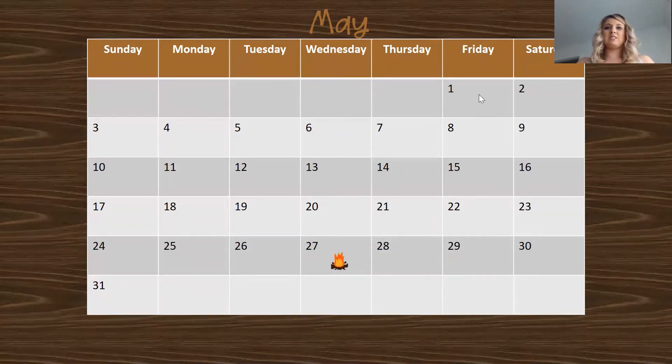Let's count to see what today is. One, two, three, four, five, six, seven, eight, nine, ten, eleven, twelve, thirteen, fourteen, fifteen, sixteen, seventeen, eighteen, nineteen, twenty, twenty-one, twenty-two, twenty-three, twenty-four, twenty-five, twenty-six, twenty-seven. If you said 28, you would be right. We're getting so good at counting!